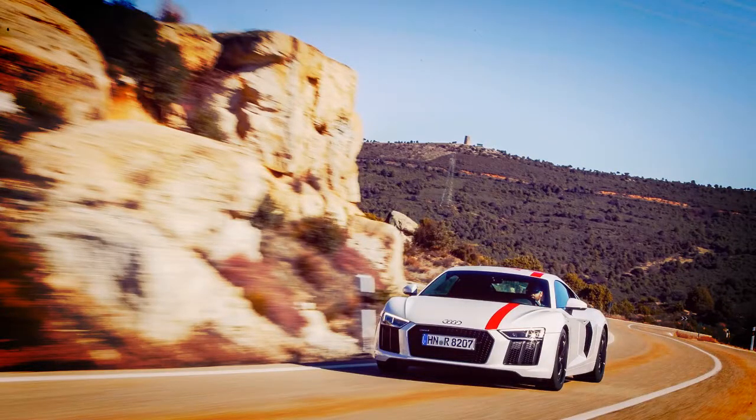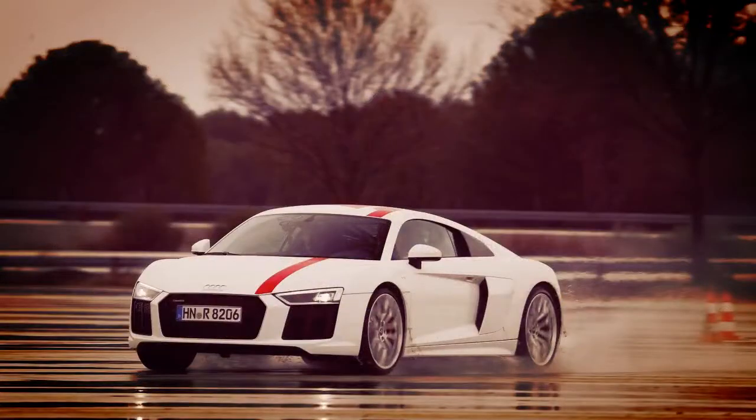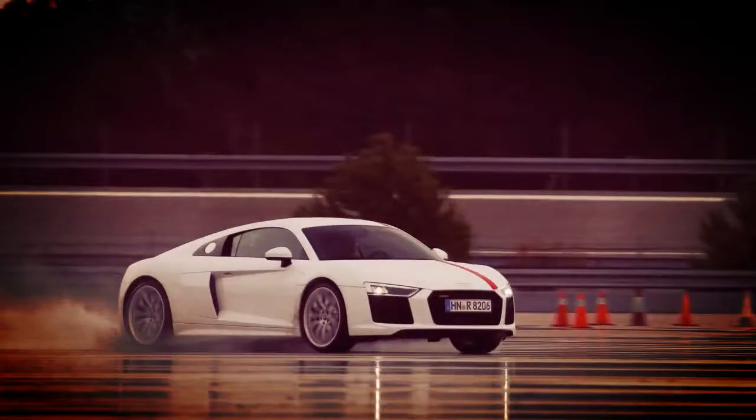Full disclosure: the R8 V10 RWS isn't dramatically more radical than the standard R8. It's a little lighter and more playful, but the difference isn't as pronounced as when you compare the Porsche 911 GT3 to a regular Carrera.